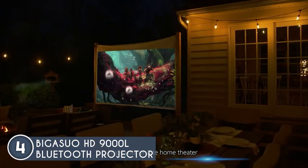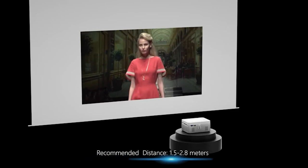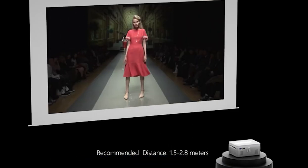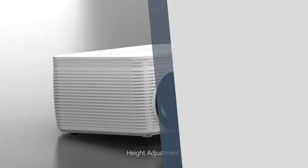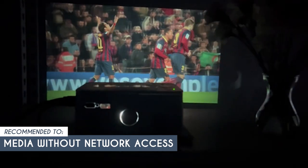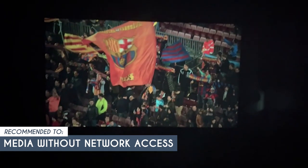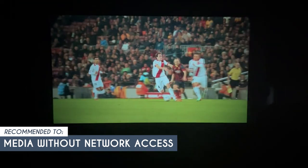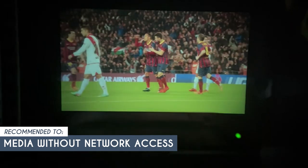Take note, though, some users have mentioned that the fan is a bit loud, but fan noise is normal for all projectors, especially during extended usage. The team recommends this for media without network access. If you have a collection of DVDs or CDs that you want to enjoy without relying on network access, this projector comes in handy. It supports DVD playback, allowing you to enjoy classic movies and share memories without interference from network speed or copyright issues.